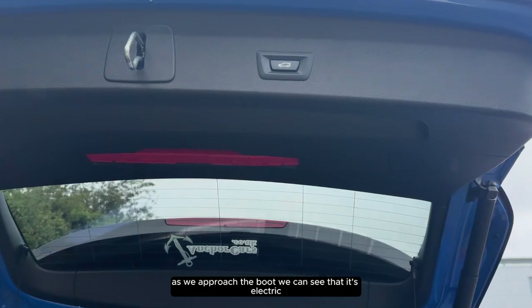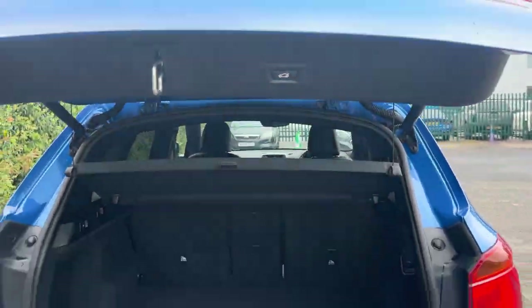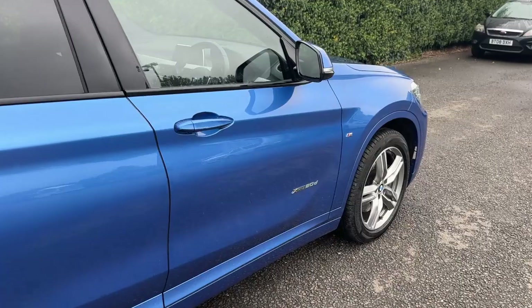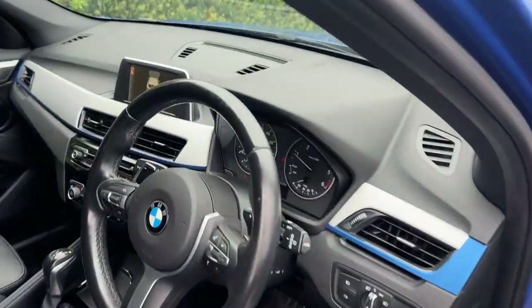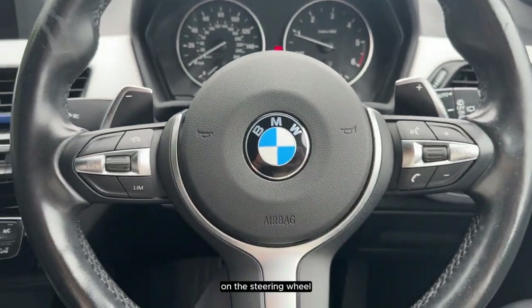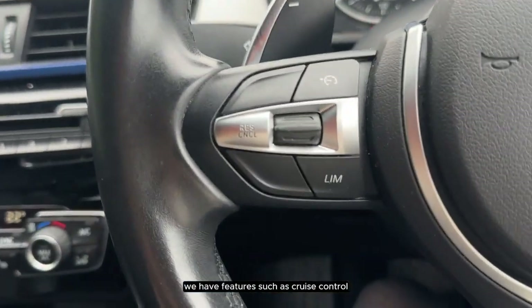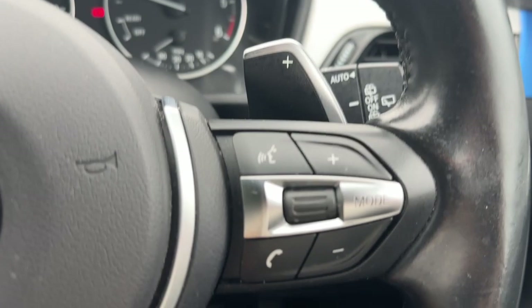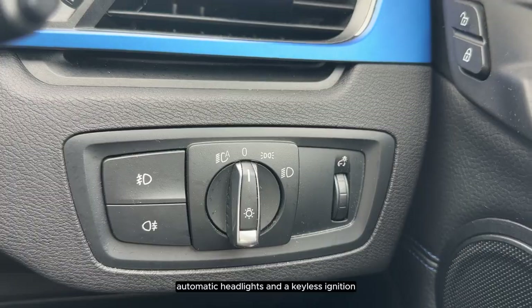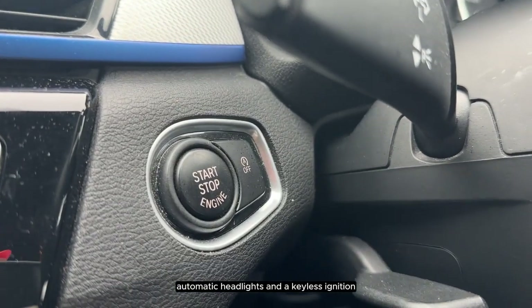As we approach the boot we can see that it's electric. On the steering wheel we have features such as cruise control and voice control. We also have automatic wipers, automatic headlights and a keyless ignition.